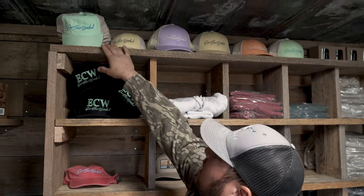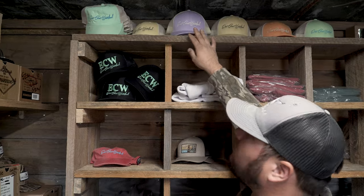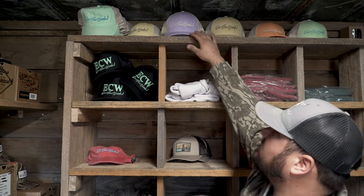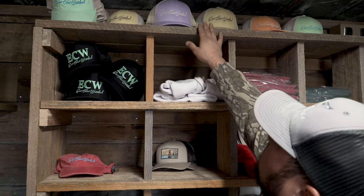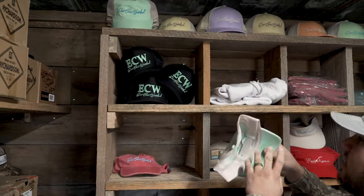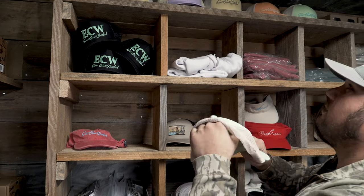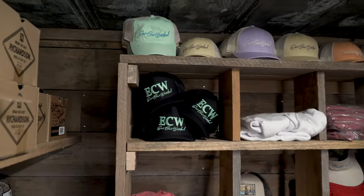These hats up here are more or less our women's colors. We had a bunch of women wanting hats but they don't like the high profile. So this is a Richardson 115 — a little bit lower profile, better fit for women's heads. We also have unstructured ones for women; this is a comfort color unstructured snapback. So if your lady likes hats, you can get her one of those.